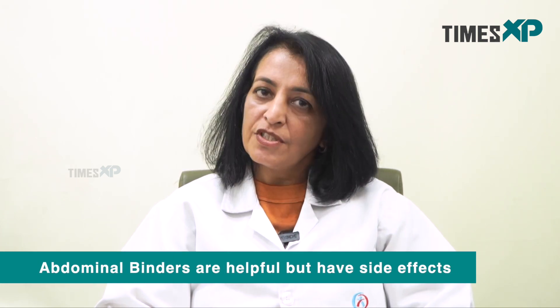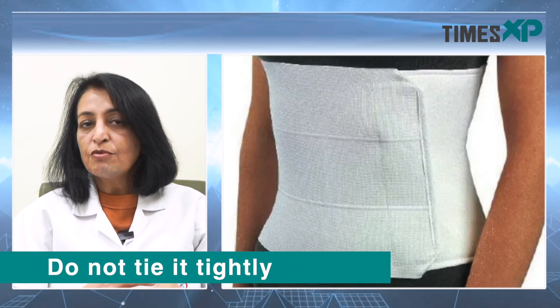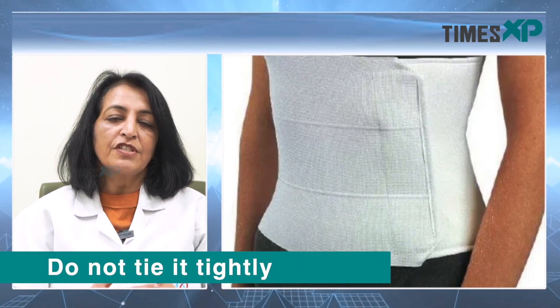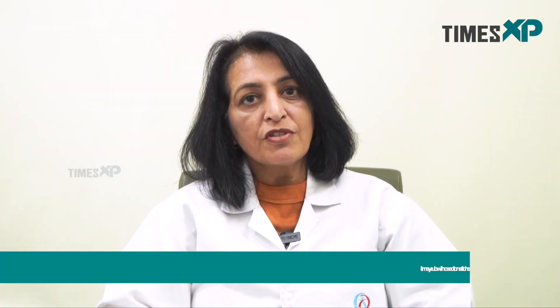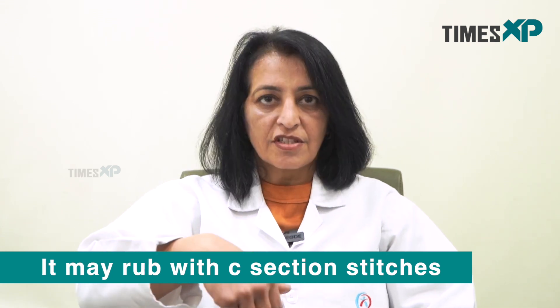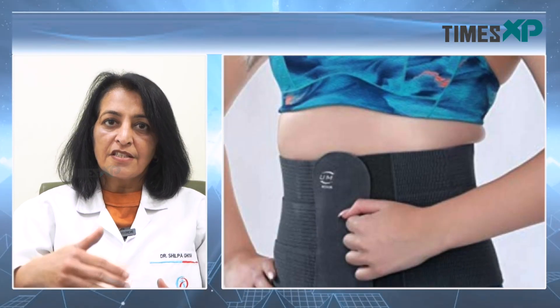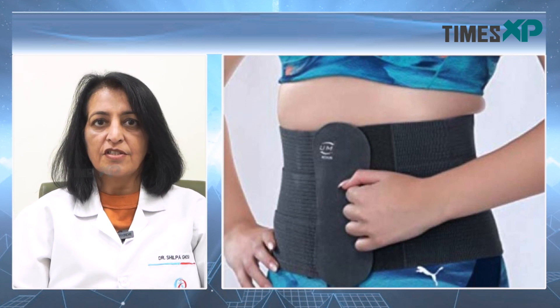But it comes with its own set of risks. Some patients tie it very tightly, so it should not be too tight — it should be comfortable. If you tie it too tightly, you will feel a lot of pressure. For some patients, especially with a cesarean scar, one edge of the belt might rub against the stitches and cause friction. My advice is, just to avoid that friction, wear it over a cloth and don't let it rub on the stitches.